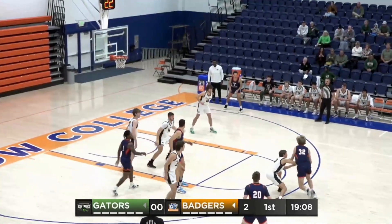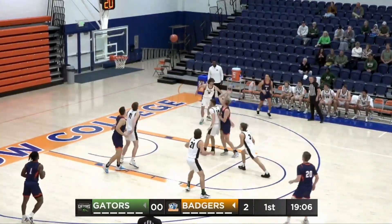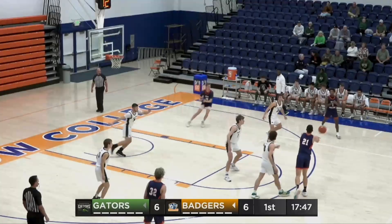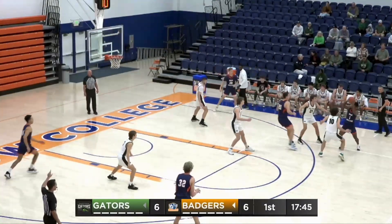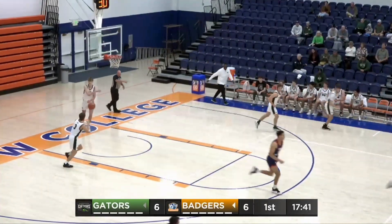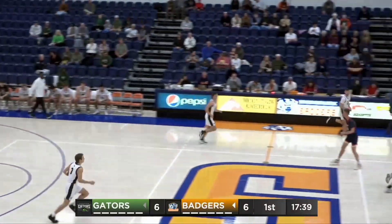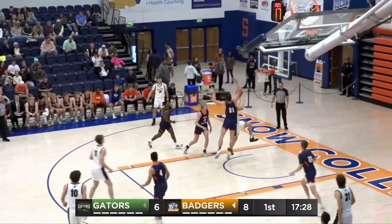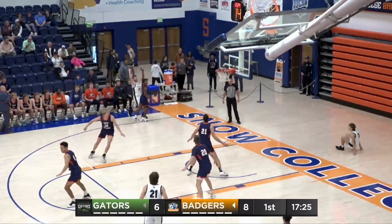Gave it to Max Triplett, who almost turned it over. Garrett driving, floating, and gets the roll off the front of the rim. Looks like a 1-3-1 defense from the Gators. Lob pass to Colin Christensen, Mark Brown Jr., and he gets an easy layup. Jaden Farrow driving on Triplett, dumping it off to Peyton Norland. He penetrates and is rejected by Max Triplett.